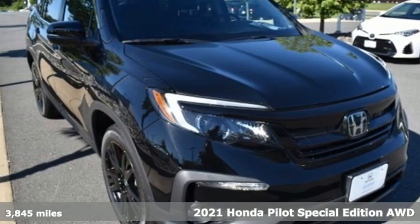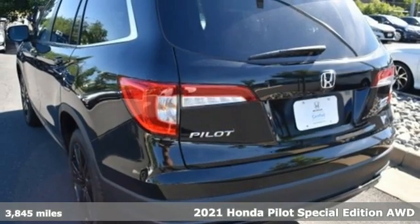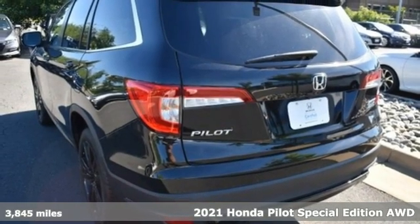Here's a 2021 Honda Pilot. Style runs in the family — and watch the family run to pile into this roomy Pilot.